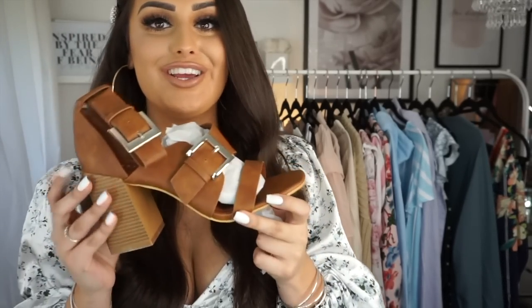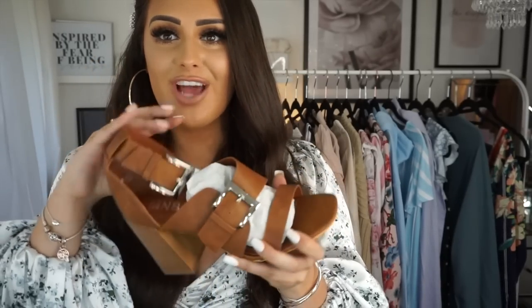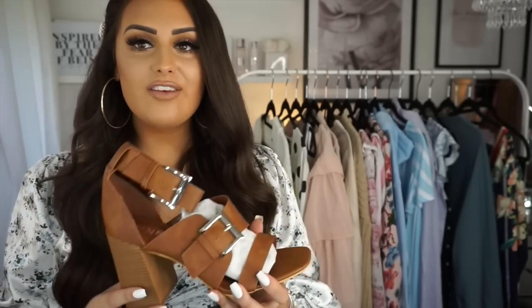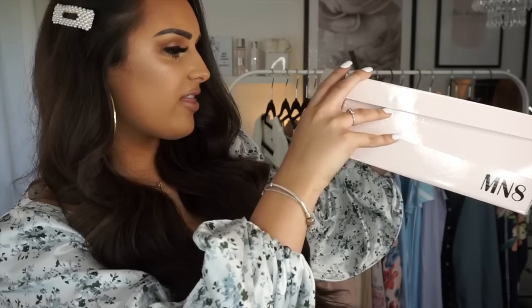I think these ones might be from Misguided because they came in a different box. I didn't even remember ordering these, but I'm happy because I've now got them in tan — basically exactly the same style. So I've now got them in black, nude and tan. I don't really have many tan shoes but I think they'll look nice with jeans, a white top and these. I think they might be from Miss Selfridge actually.